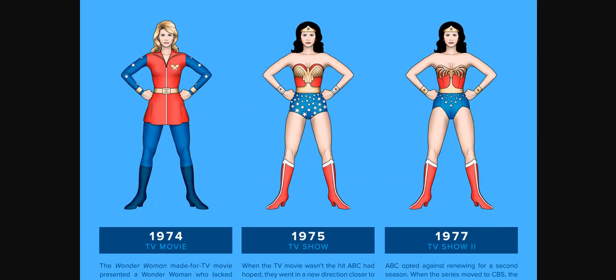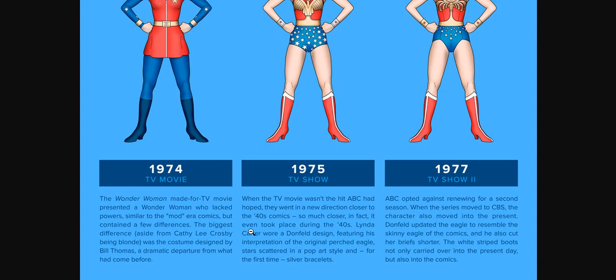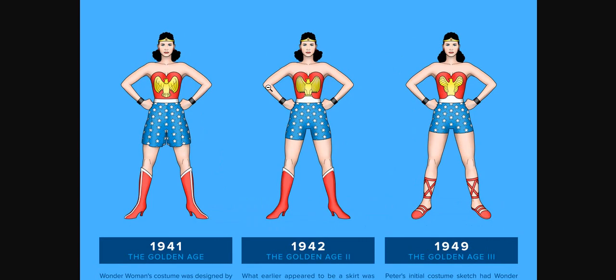In 1974, there was a departure from that style again. The Wonder Woman made-for-TV movie presented a Wonder Woman who lacked powers, similar to the Mod Era comics from 1969 onward, but with a few differences. The biggest difference, aside from Kathy Lee Crosby being blonde, was the costume designed by Bill Thomas — a dramatic departure from what had come before. The TV movie was not a hit at ABC as they had hoped. They went in a new direction closer to the 1940s comics — so much closer, in fact, they even took place during the 1940s. Linda Carter wore a Dunfield design featuring his interpretation of the original Perch Eagle.